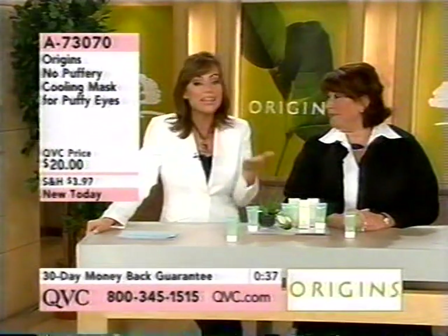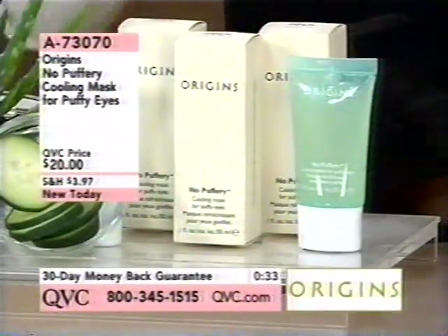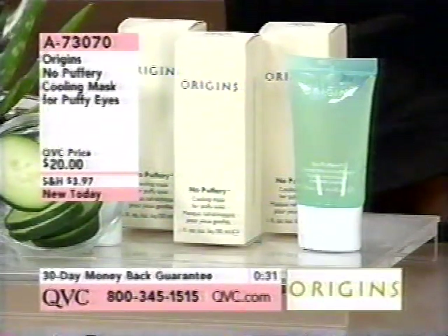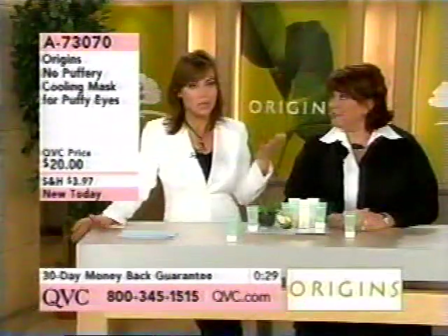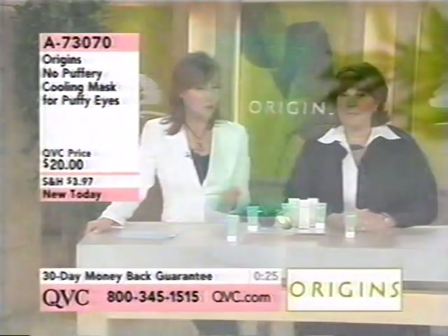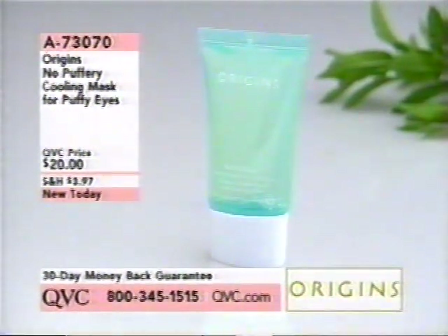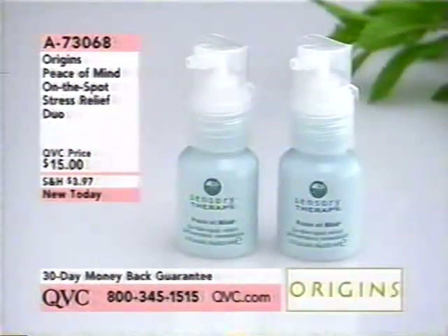It's not always age — sometimes it's genetics, sometimes it's sleeping schedules, sometimes it's whatever. But everyone has the issue at some point — the puffiness, the dark circles. So here it is: No Puffery, brand new today at $20, item 73070, and very popular. You can use a little bit daily as a refresher or as a mask.